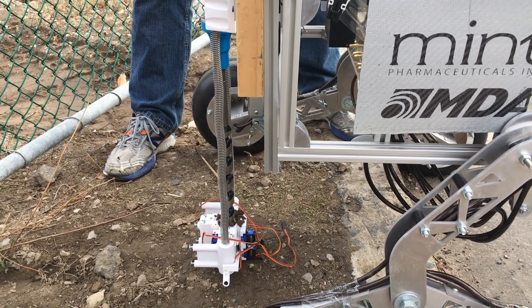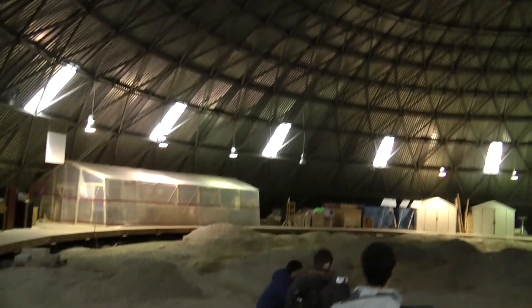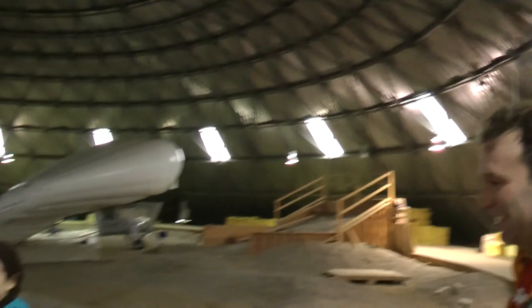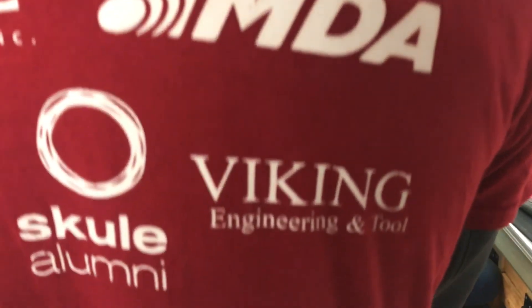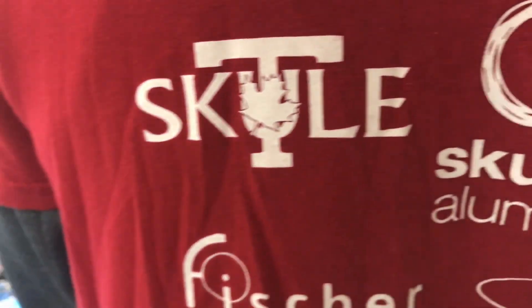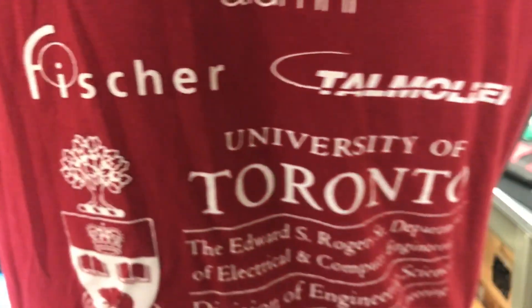Now that we have successfully completed all of our unit and system testing in our local site, we're ready to continue testing in our fully enclosed 1100m² Mars Dome at the Institute for Aerospace Studies. RSX would like to thank our sponsors for all of their support. We're thrilled to show you what we have in store with Phoenix 2.0, and we can't wait to compete in the URC 2018!